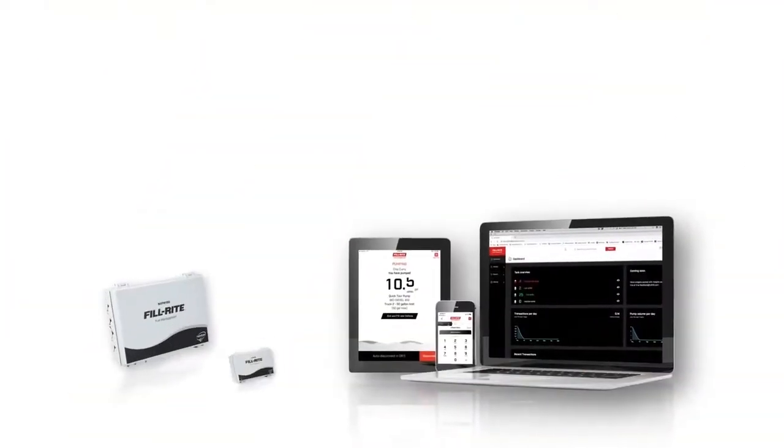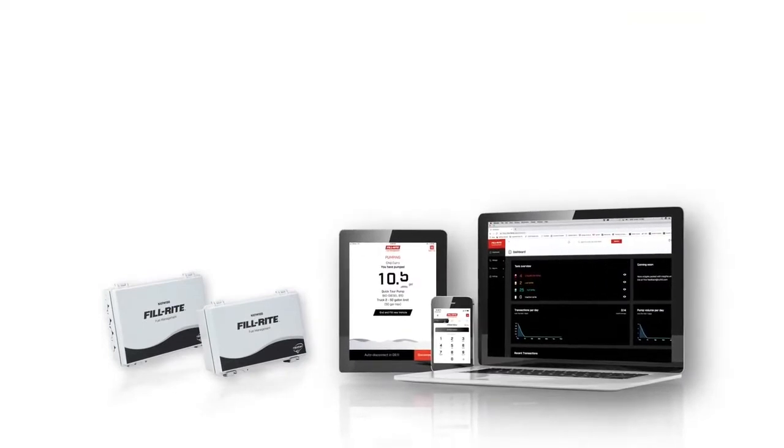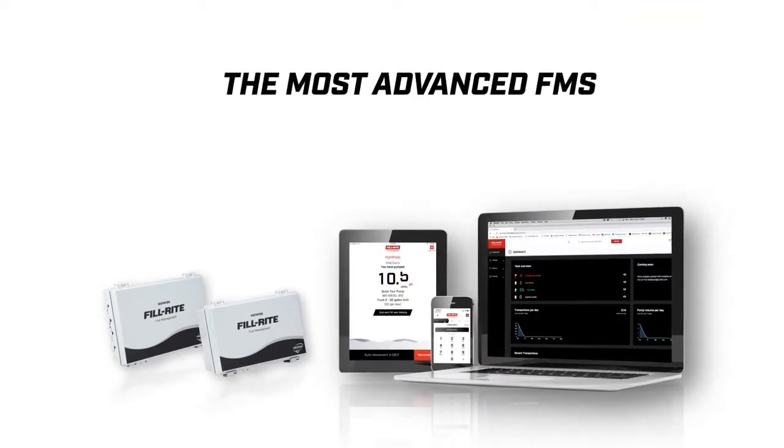So if you have always thought that a high-quality, full-featured fuel management system was beyond your reach, now is the time to put the most advanced FMS to work for you.